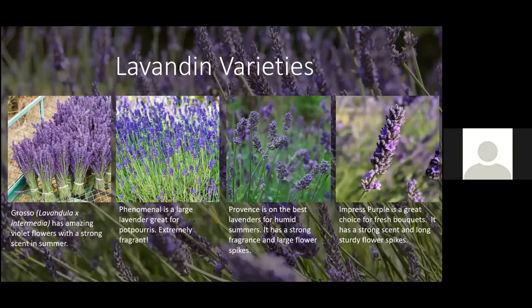A few popular lavandin hybrid varieties: Grosso has nice violet flowers and a very strong scent. Phenomenal is a larger lavender, good for potpourri, extremely fragrant, and has a more blue flower. Provence is probably one of the better lavenders for our area because it does well in humid summers — strong fragrance and nice large flower spikes. Empress Purple has a rich purple flower with good scent and long, sturdy flower spikes, making it ideal for fresh bouquets.